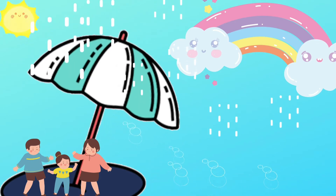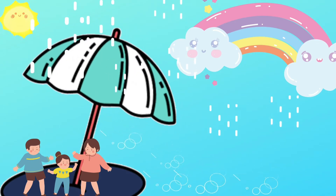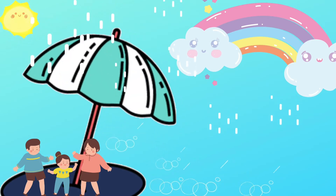We all love rainbow. It appears when some parts of the sky are raining and other parts are clear.